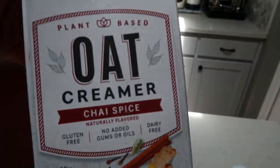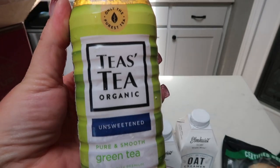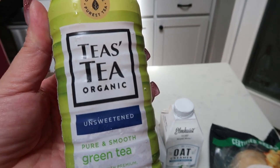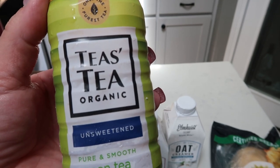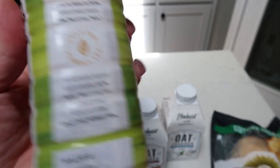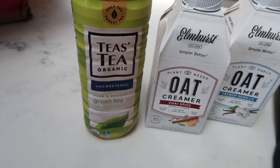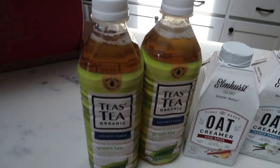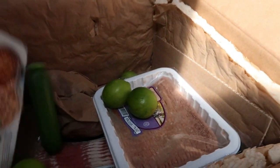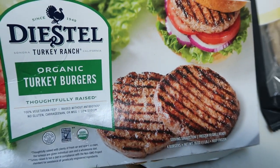I also grabbed the chai spice oat creamer — it's plant-based! Then I grabbed a couple of teas: this Teas' Tea, which is organic. You always want to buy your tea organic because the leaves are heavily sprayed with pesticides. This is basically unsweetened green tea — zero calories. You could squeeze a little lemon or lime in there. I got three of them for about 99 cents each.